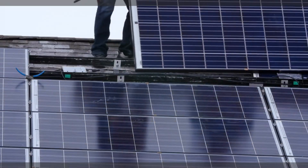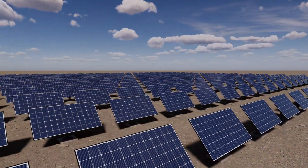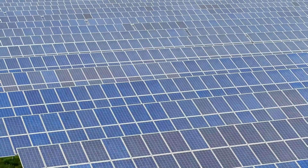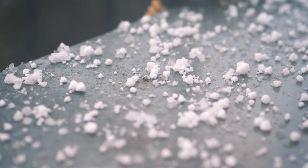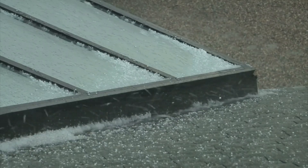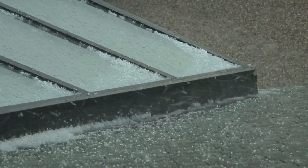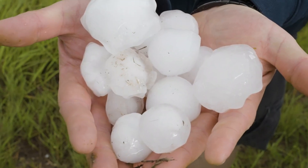What if I told you that one of the biggest threats to solar energy isn't political opposition or even cost — it's something far simpler. It's ice falling from the sky, shattering expensive infrastructure in seconds. Every year, hailstorms are costing the solar industry millions in damages, insurance claims, and lost energy production.